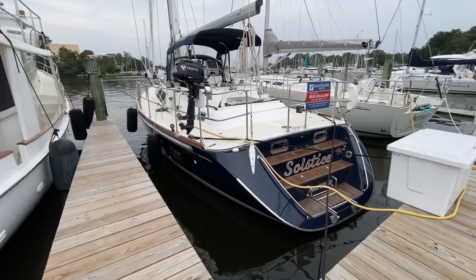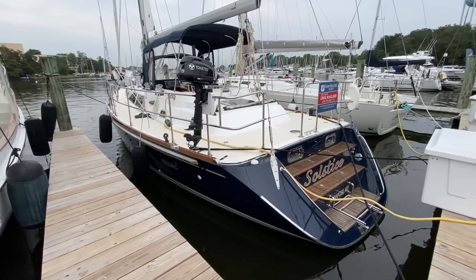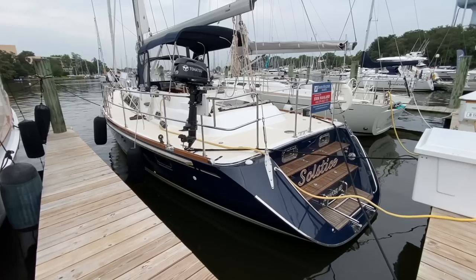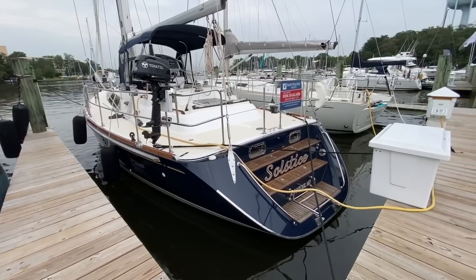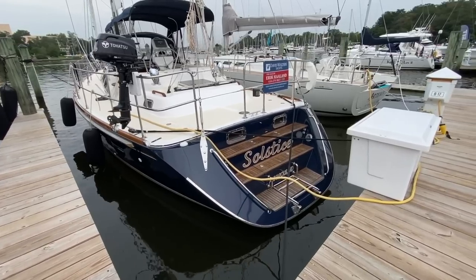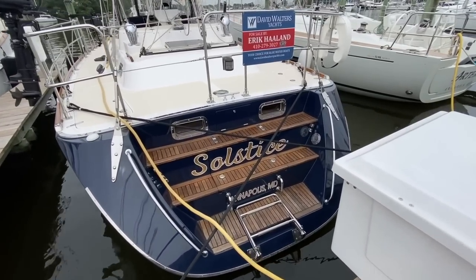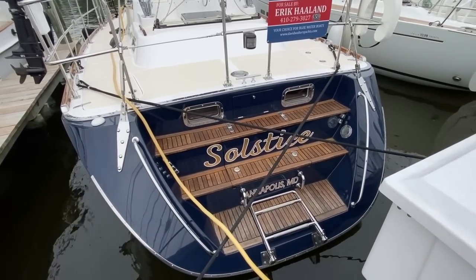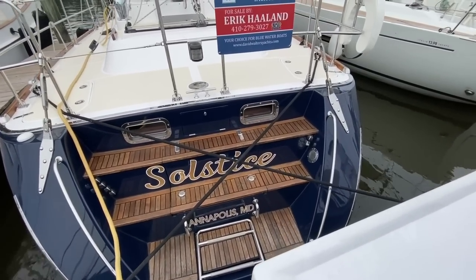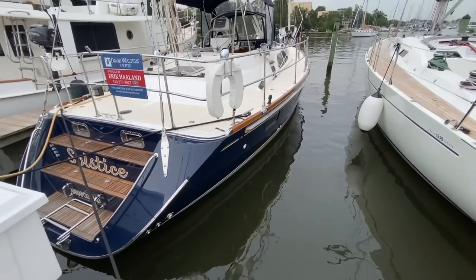The boat is just in really, really great condition. This is a 2009 Hylas 46 — this is the second owner, they've owned her since 2018. She has a flag blue DuPont Imron paint job that was done in 2016, replacing the original flag blue gel coat, so the paint is in immaculate condition. The teak is in great shape; the teak steps and teak in the cockpit are all oiled and that was all done this spring.